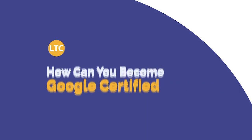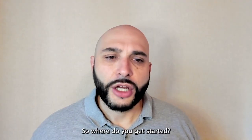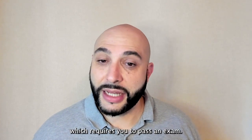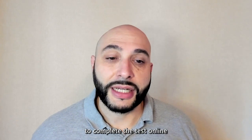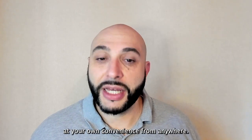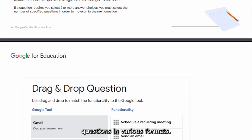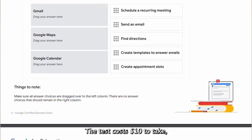So where do you get started? You'll start with level one certification, which requires you to pass an exam. You'll have three hours to complete the test online at your own convenience from anywhere. It'll have 35 multiple choice questions in various formats.